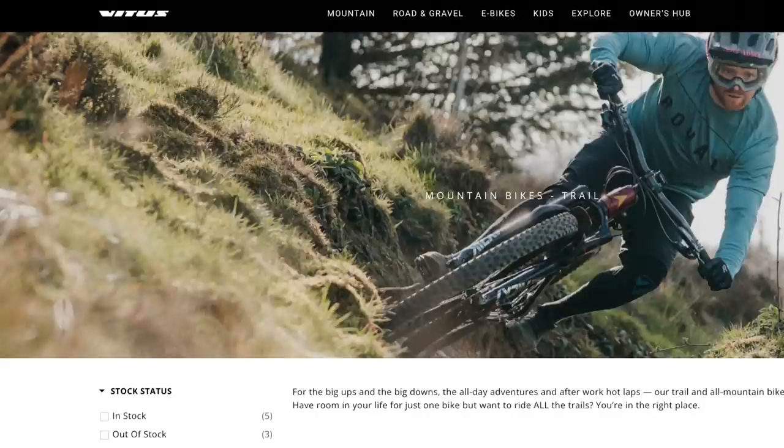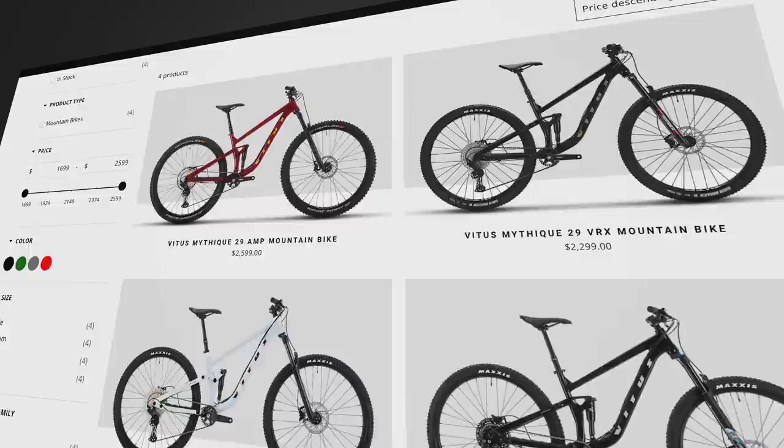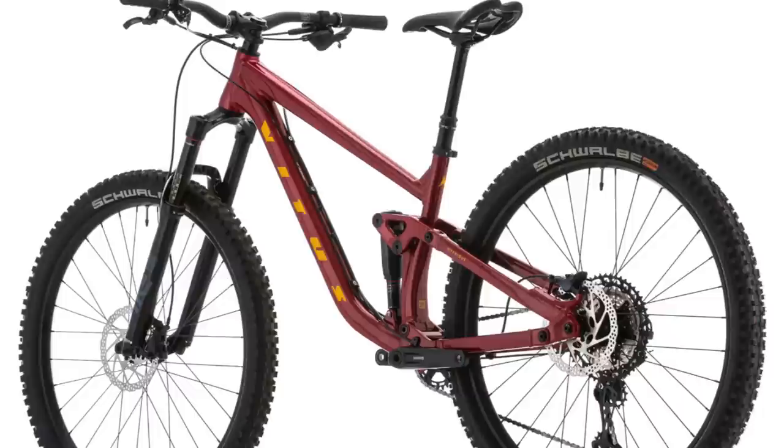With a new distributor in the US this year, Vitus bikes are now much easier to get in North America. Their short travel trail bike, the Mythique, is coming out swinging with four super affordable models. The bikes range in price from $1,609 to $2,599 and they all share the same frame — the only difference is the build kit. If I had to pick one, I'd definitely get the Amp.